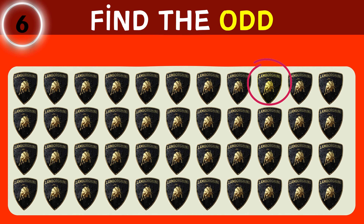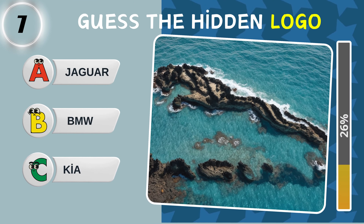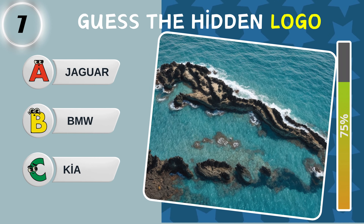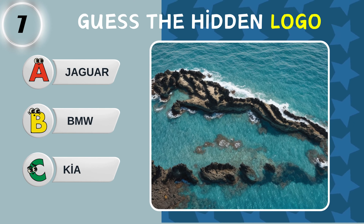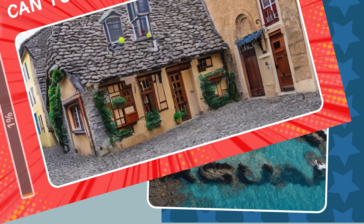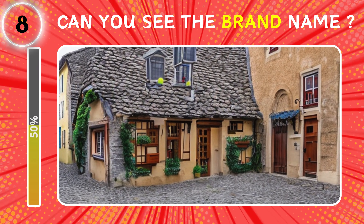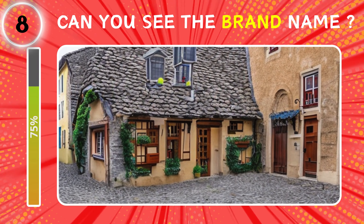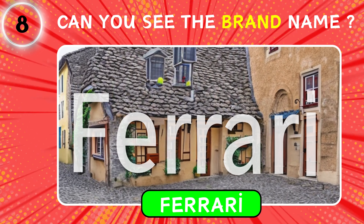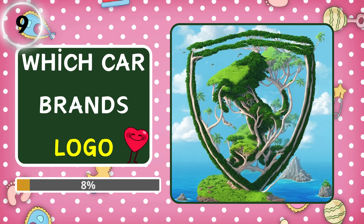Right here. Which brand's logo is hidden in the picture? Let's see if you can find the secret brand name. Which brand's logo is hidden in the picture?